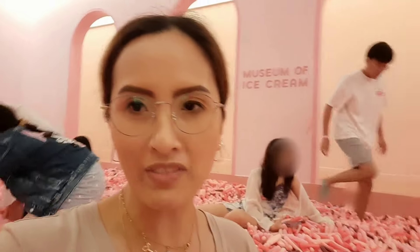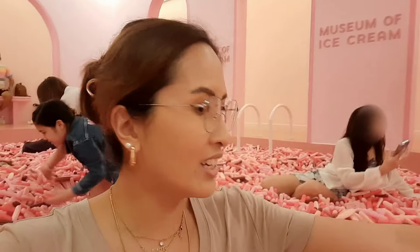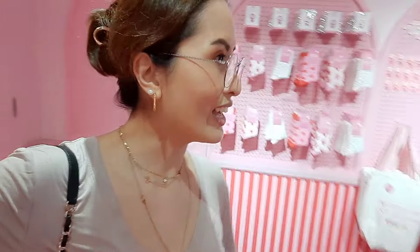Hey guys, so this is the last attraction of the Museum of Ice Cream — it's like a plastic sprinkle booth filled with so much sprinkles. As you can see, everyone here is having so much fun reliving their childhood or just enriching their inner child. Here's the last part — the experience continues with souvenir shops and stuff like that, so I'm going to take some home with me.